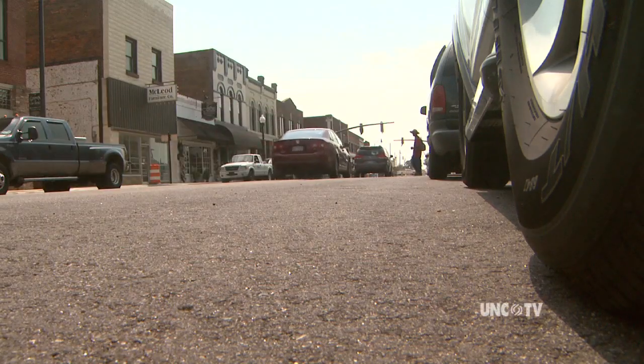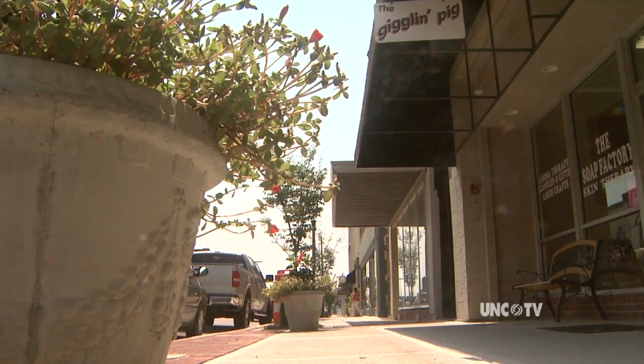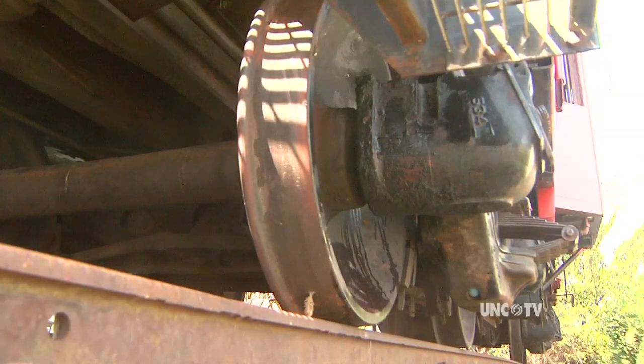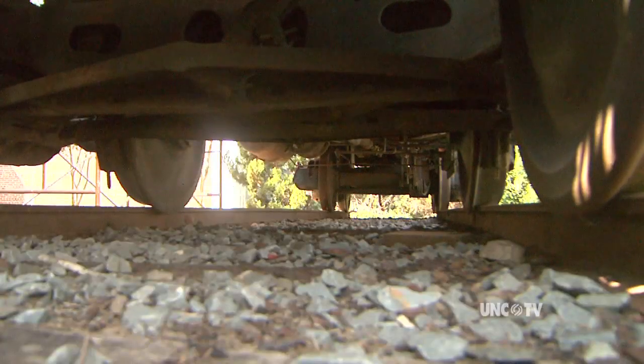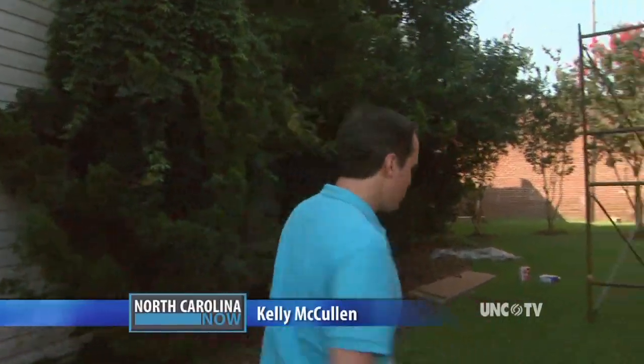The local taxpayers and the leaders of Dunn, North Carolina have been renovating the town's downtown area. But downtown's landmark structure happens to be privately owned. It's well known by the locals and it reflects what literally put Dunn on the map — that's the railroad. This old caboose sits in downtown Dunn and for years it hasn't been forgotten, but it certainly has been neglected.